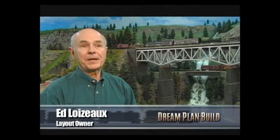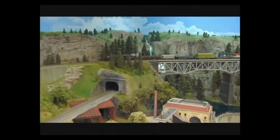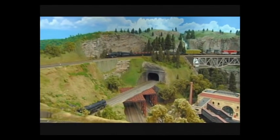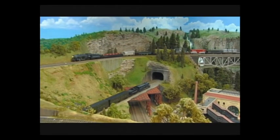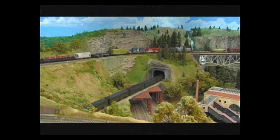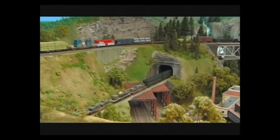The layout is based on the Catskill Mountains, mainly because Ed lived in that area as a child. He finds it a beautiful, picturesque part of the country and a perfect setting for a model railroad. The corners of the room were a tough challenge with broad radius curves on the main line, leaving little triangular places that Ed fills with industries such as a coal mine, logging area, and oil refinery to provide switching opportunities.